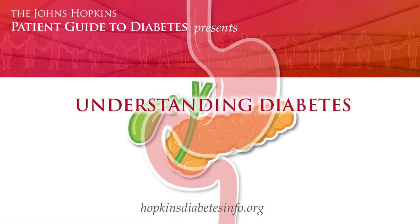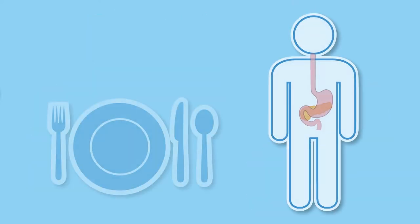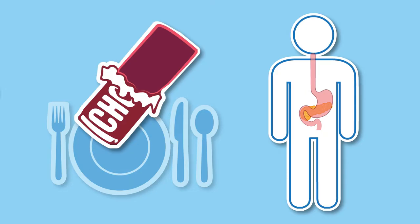This animation focuses on how the body normally breaks down and uses food, and explores how the body maintains a healthy level of glucose, the simple sugar used for energy. There are several types of nutrients. We will focus on how the body digests one type, called carbohydrates, as this most directly affects glucose levels.